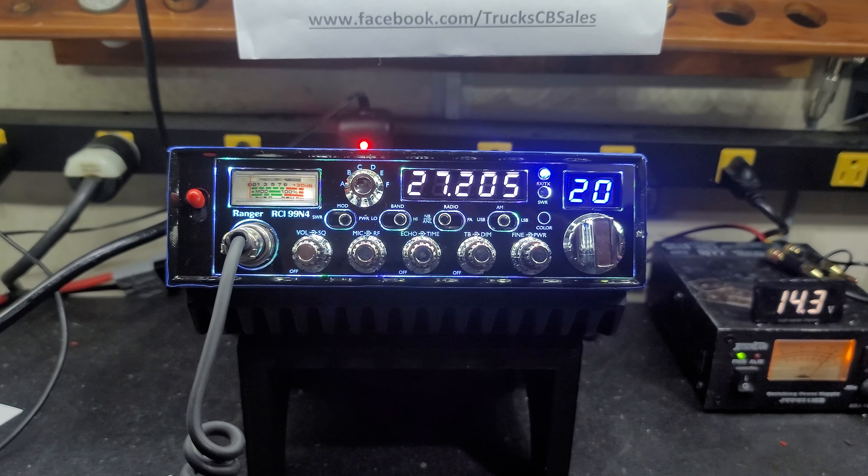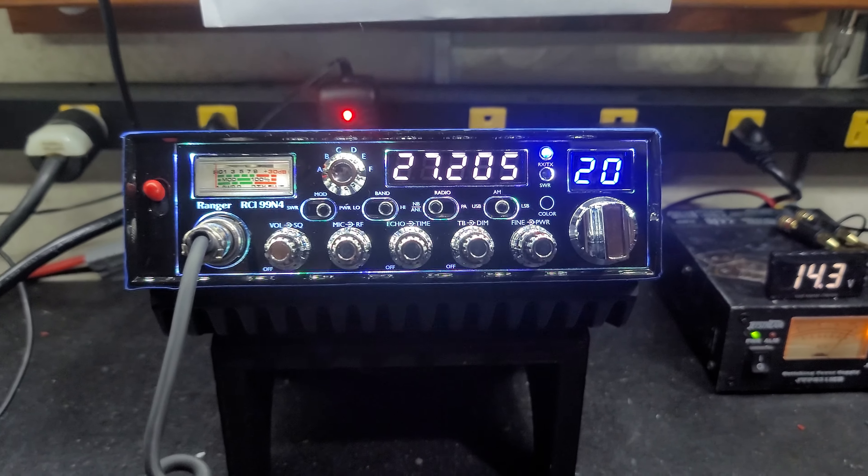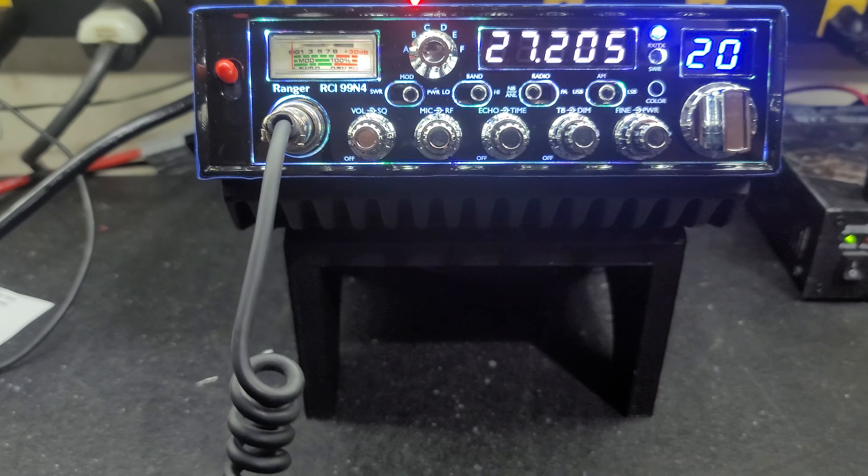Hello again everyone, Truck CV Sales here with a tune for port for Joey in North Carolina on the Ranger RCI 99N4. Joey, got it ready to go for you bud.